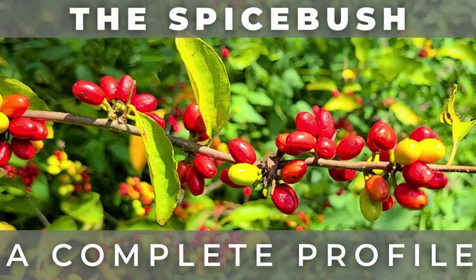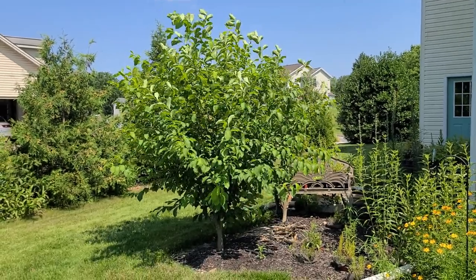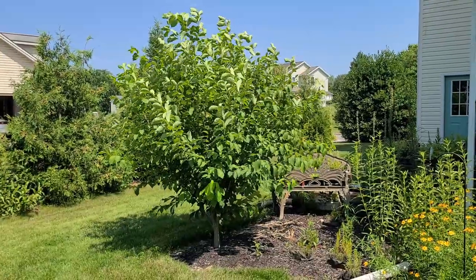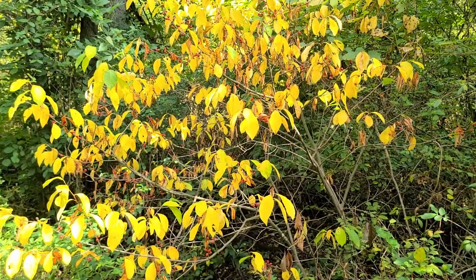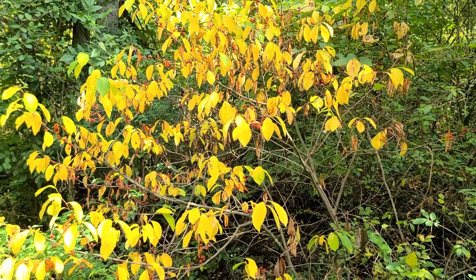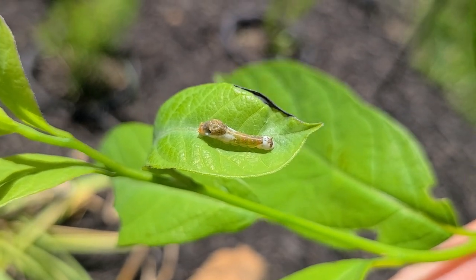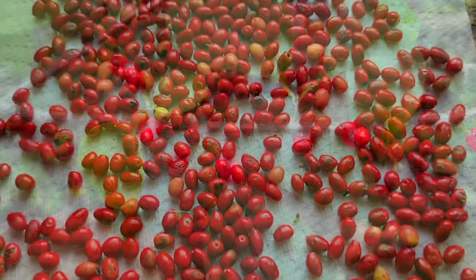Hey, this is Joe with Grow It Build It, and today I'm going to tell you all about the Spicebush. One of the more unique plants native to North America, it is rare to find a shrub that ticks so many boxes. It looks great all season long, it's highly adaptable in its growing conditions, it is a host plant for butterfly and moth caterpillars, birds are attracted for its berries, and there are numerous culinary uses for people.